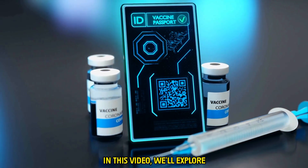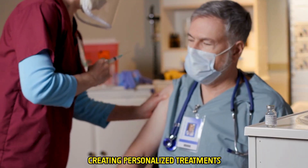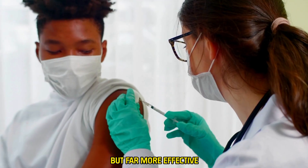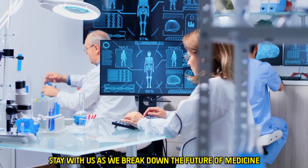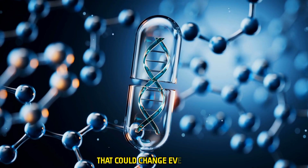In this video, we'll explore how AI is playing a key role in revolutionizing vaccine development, creating personalized treatments that are not just safer but far more effective. Stay with us as we break down the future of medicine — AI-powered genetic vaccines that could change everything.